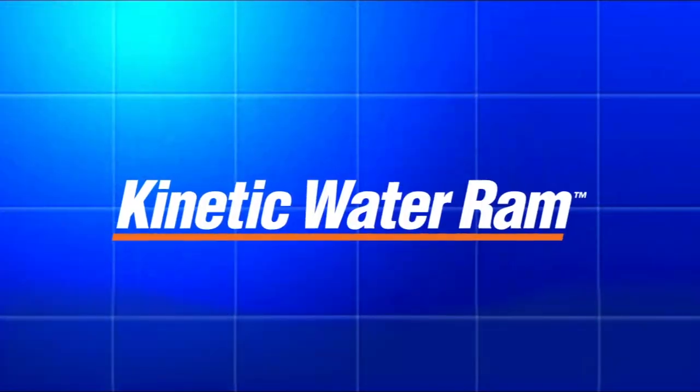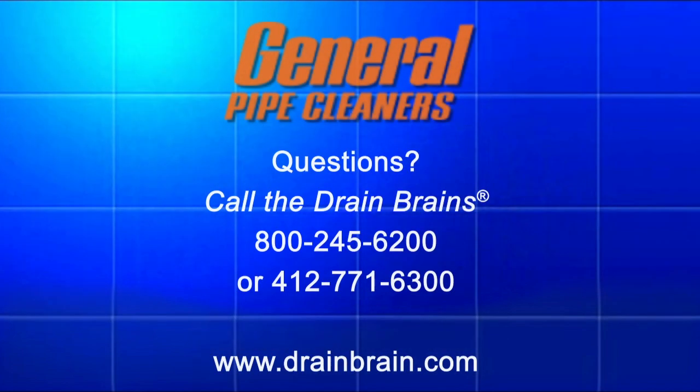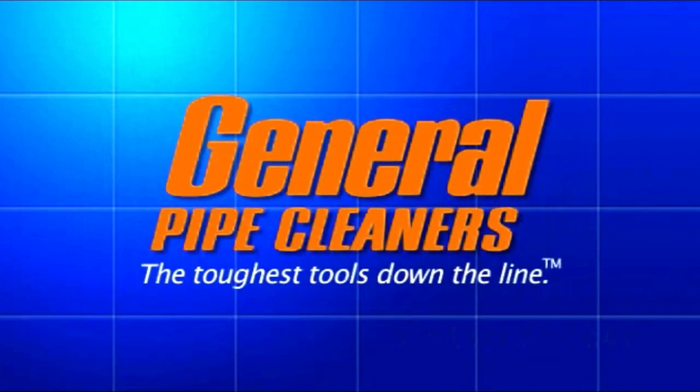The Kinetic Water Ram — a faster, easier, and cleaner way to clear clogged drains. General Pipe Cleaners: the toughest tools down the line.